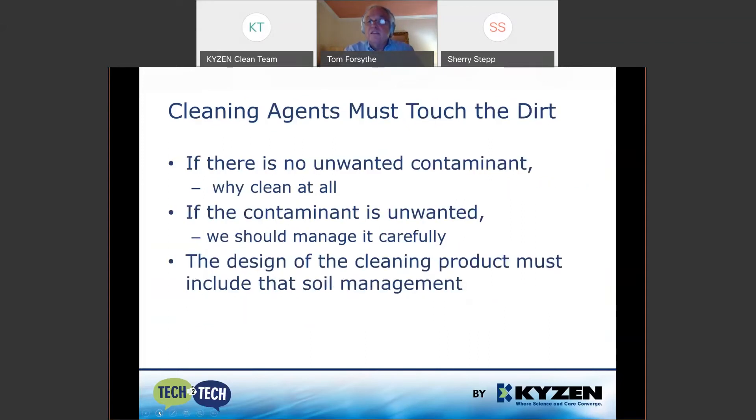Cleaning agents must touch that dirt, that soil, because if there's no unwanted contaminant there's no reason to clean. Many people run no-clean and do not clean, and that's acceptable. But if you've decided that the contaminant is not okay, then not only do we need to remove it, but we need to manage it carefully, because the wash tank is going to last a long time. Soil management must be a key part of product design for cleaning products.